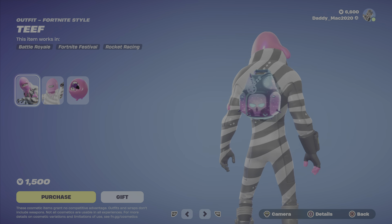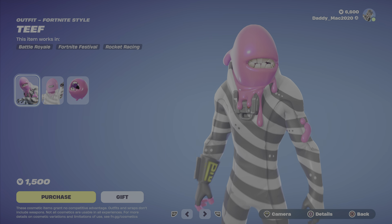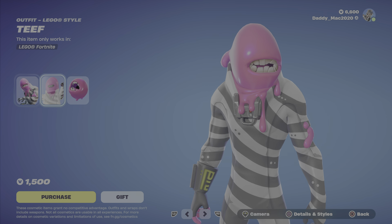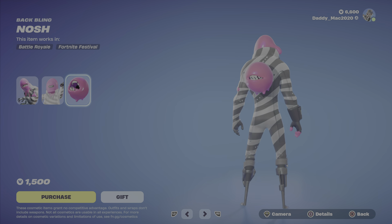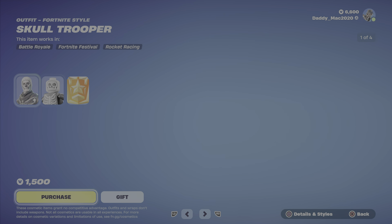A new addition is Teeth. This thing is definitely creepy looking — I definitely would not run this outfit and you don't see it too often. The Lego style is decent. Then we have the Nosh Back Bling at $1,500.